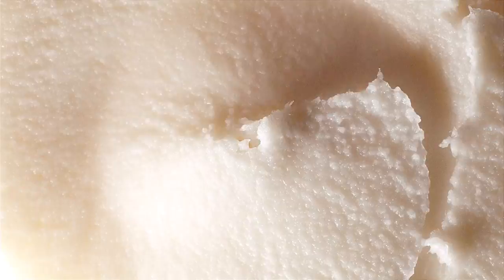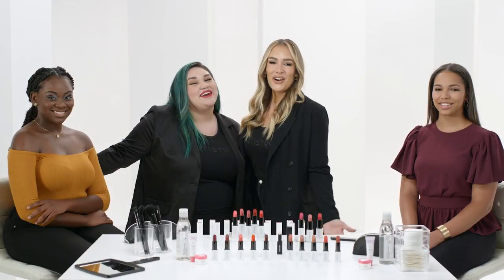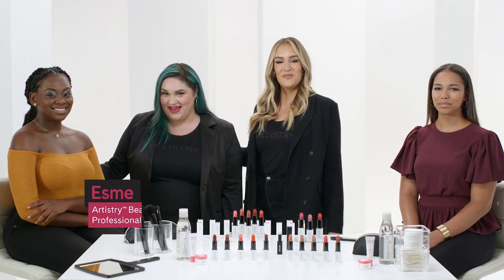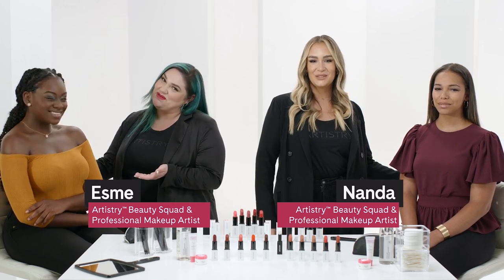One, two, three, go! Hello, Artistry beauties! I'm Esme. And I'm Nanda. And this is Mackenzie. And this is Simone.